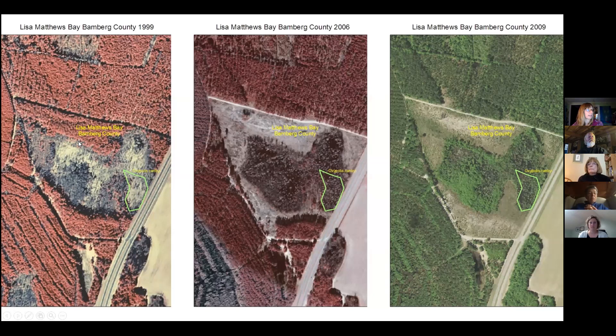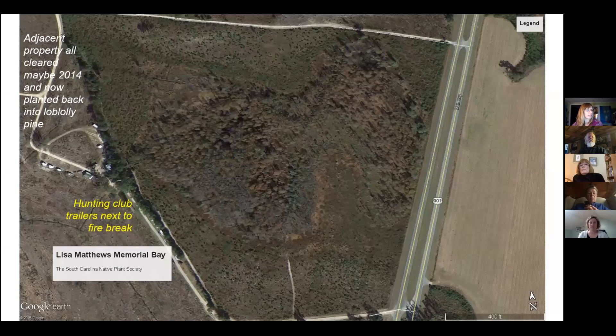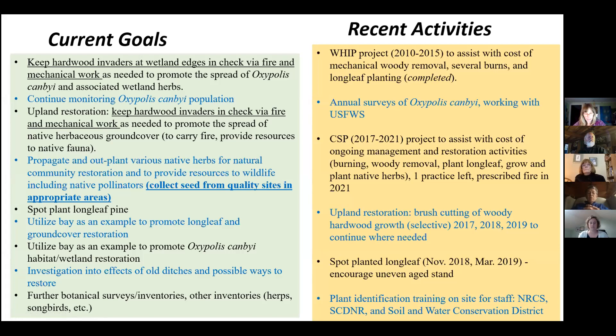This shows the removal of the pine stand — what it looked like in 1999, then the pines were removed and gone by 2009. You can see where the Canby's dropwort population is. A later picture shows the neighbors cleared their pines too. We have a hunt club, a little row of trailers, and a farm field across the street as neighbors. Currently we're trying to keep up with the same activities — a lot of brush cutting to keep woody plants from taking over in the uplands.